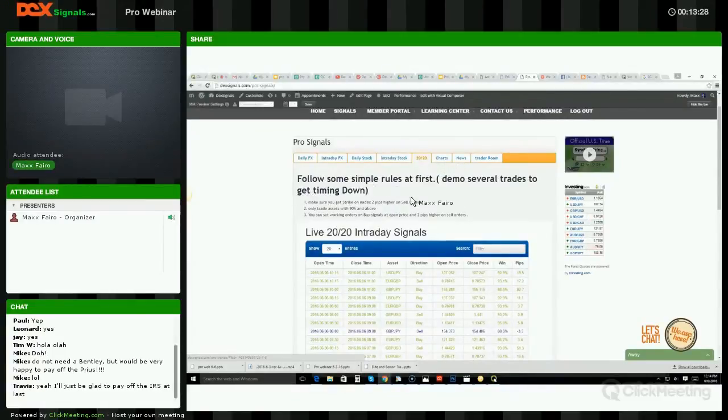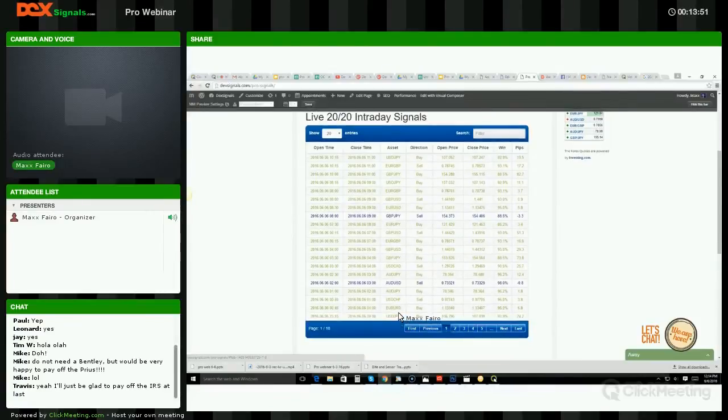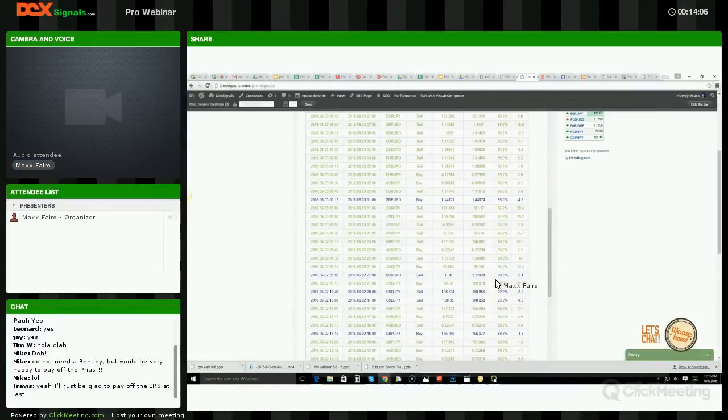First off, trading demo — when you're testing new signals you should be trading nothing but demo until you get 100 percent correct. Our first rule: don't trade anything under 90 percent. We have two pairs under 90 right now — GBP/JPY and EUR/JPY. Expand it out to 100 pairs and you'll quickly see that everything else is over 90 percent. USD/CAD is just over 90 so keep an eye on that one too.